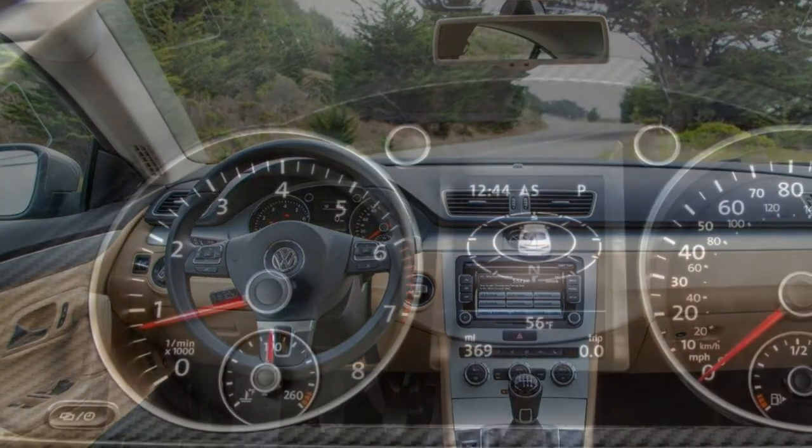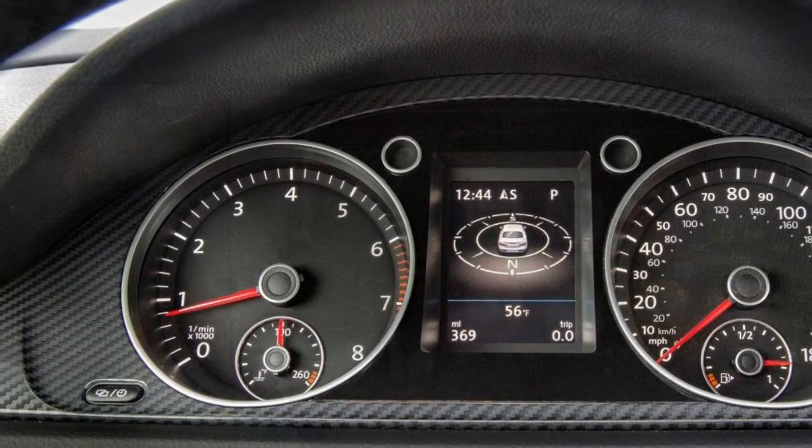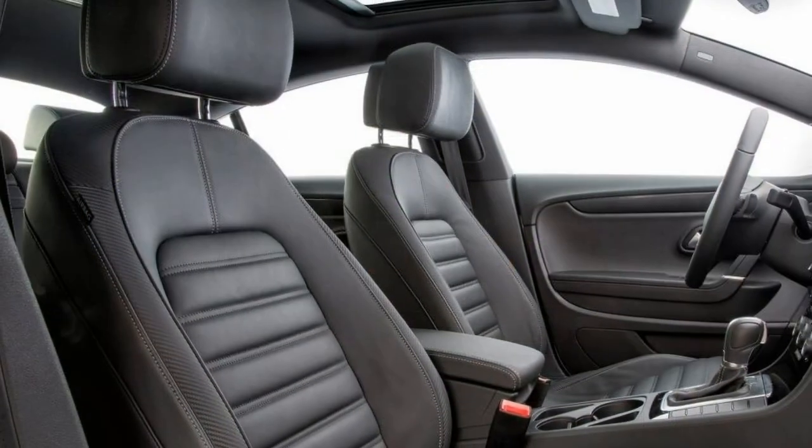Scorecard overall: 3.0 out of 5.0. Driving: 3.0 out of 5.0. Comfort: 3.0 out of 5.0. Interior: 3.0 out of 5.0. Utility: N/A. Technology: N/A.